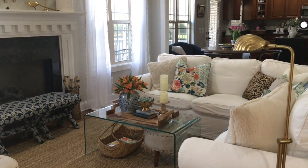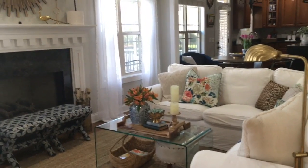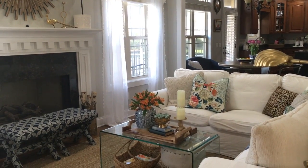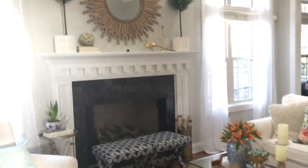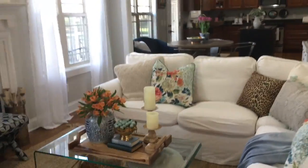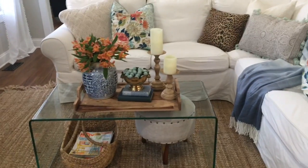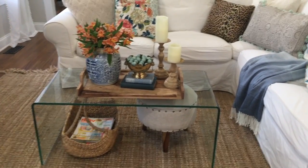Hey friends! It's been a long time since I've come and shared a little home tour, so I wanted to share my home all refreshed for spring. As usual, nothing too big, just a few pillows. The one thing I did change — you might notice from my fall tour — is that I have a new coffee table.